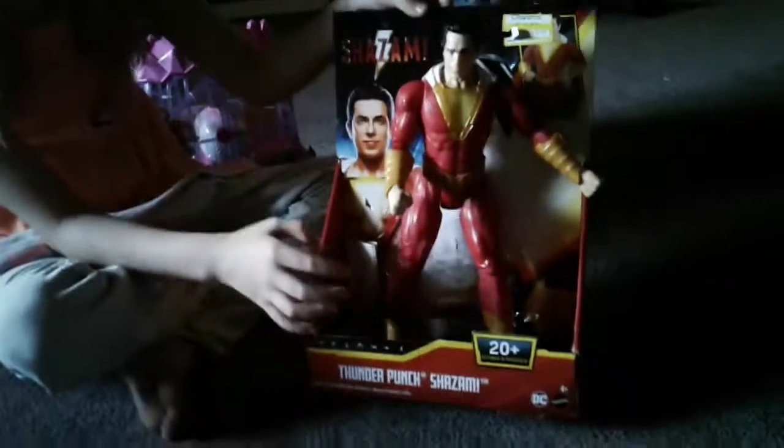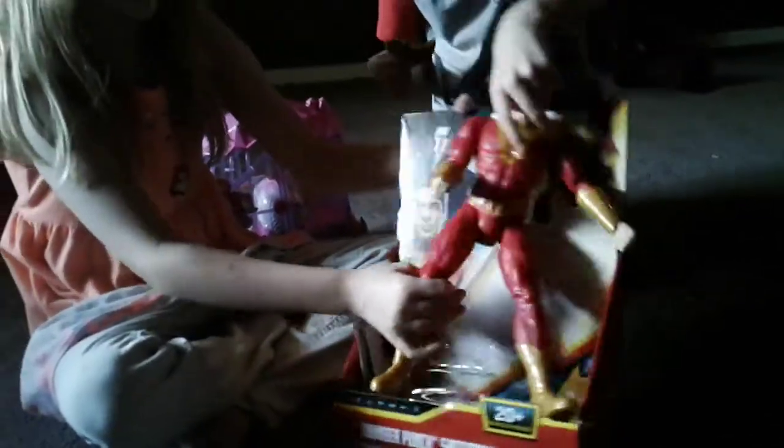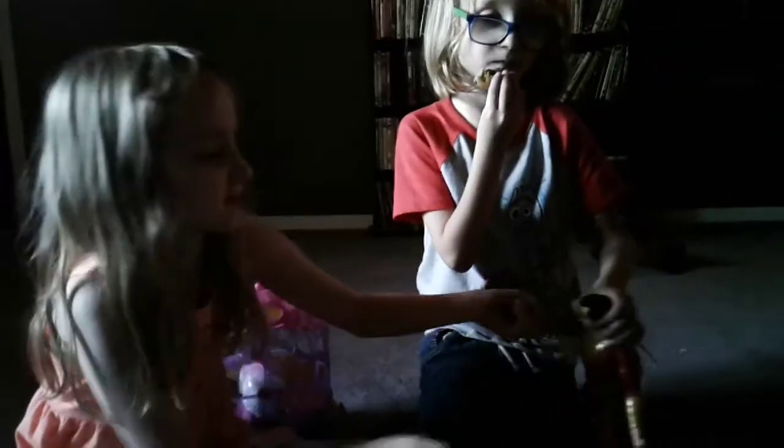Hello guys, my name is Lily and today we're going to show you what toys we got. This is Mickey's Shazam toy he got. I'm going to pull it out. Today they had 50% off clearance toys at Target — look at what happens.